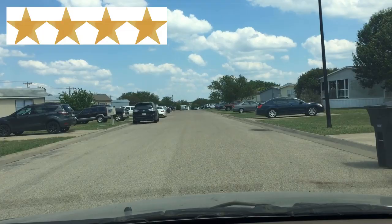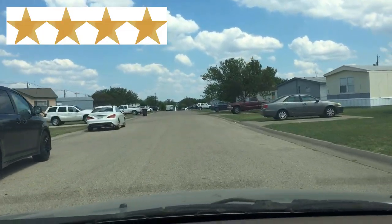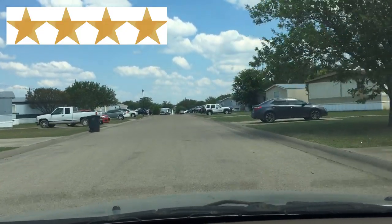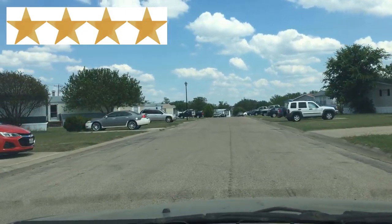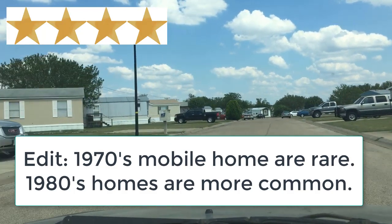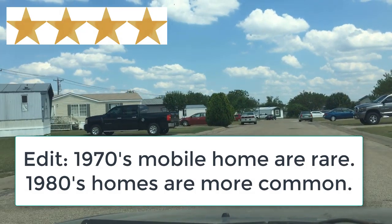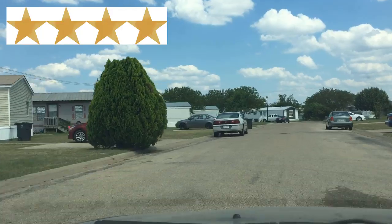Four-star mobile home parks may have homes that are from the 1980s through the present, however these homes are kept clean and presentable. Four-star as well as five-star mobile home parks may have the very occasional home from the 1980s in the community, however this older home is going to look amazing for its age — redone on the outside, redone on the inside, it has great curb appeal, and it's probably not located in the front of the park.